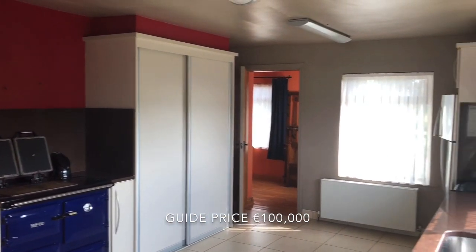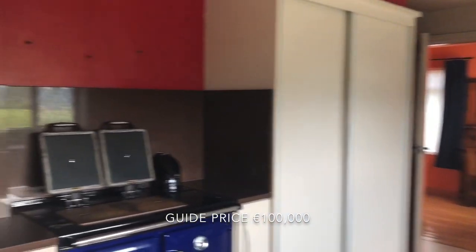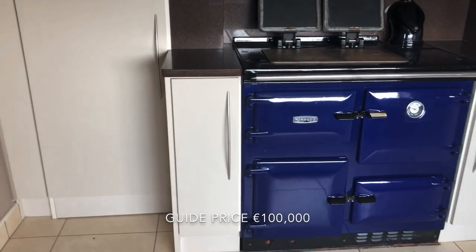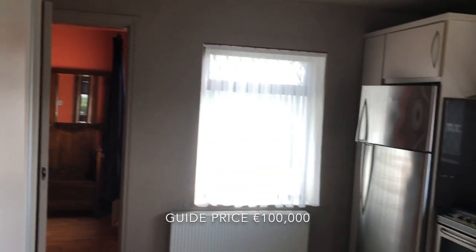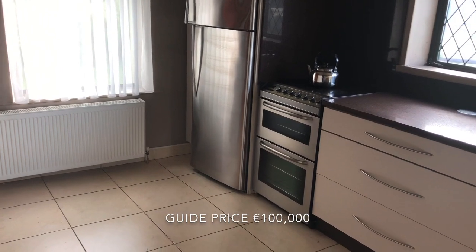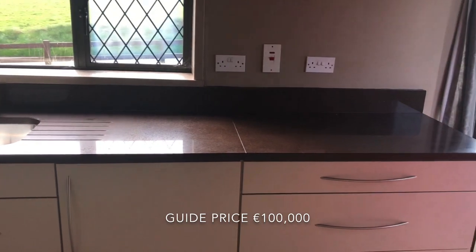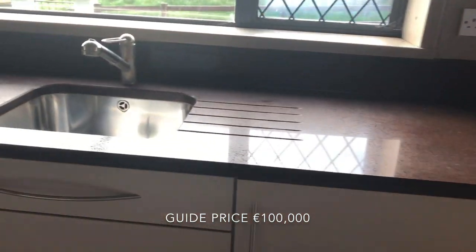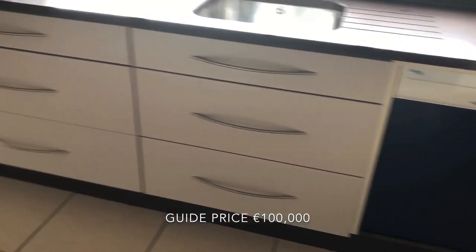Spacious kitchen with a new Rayburn oil-fired range, some built-in cupboards, stainless steel fridge-freezer, cooker, granite worktop over the sink, integrated dishwasher, and a nicely tiled floor.